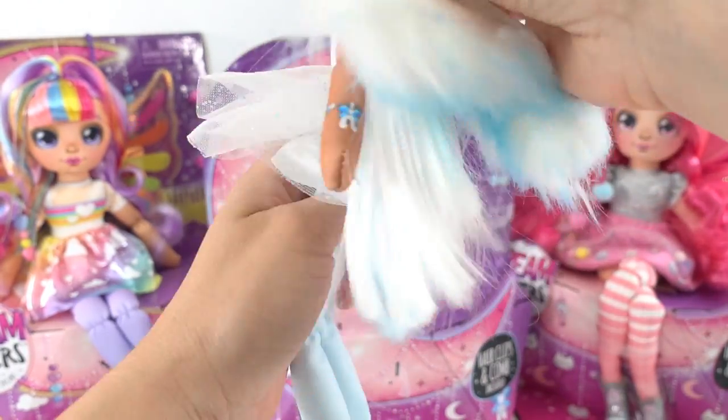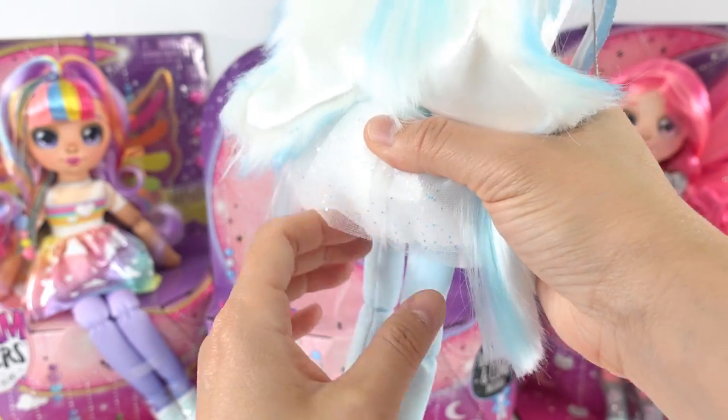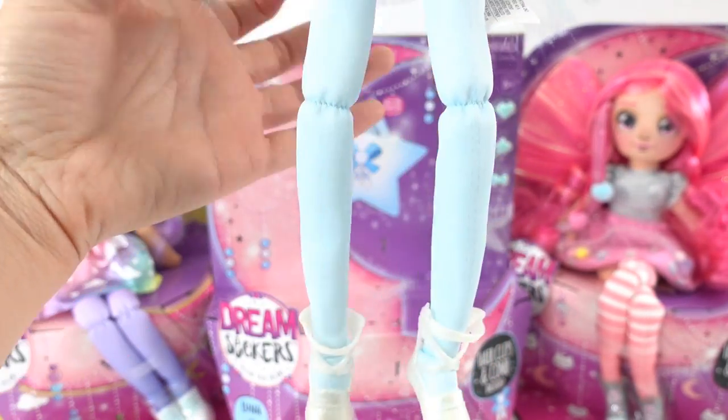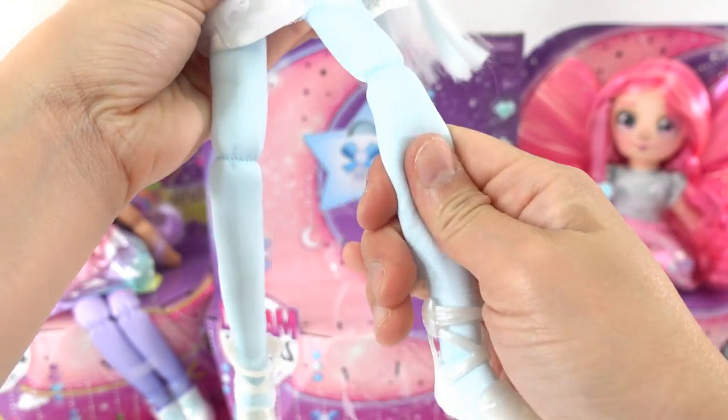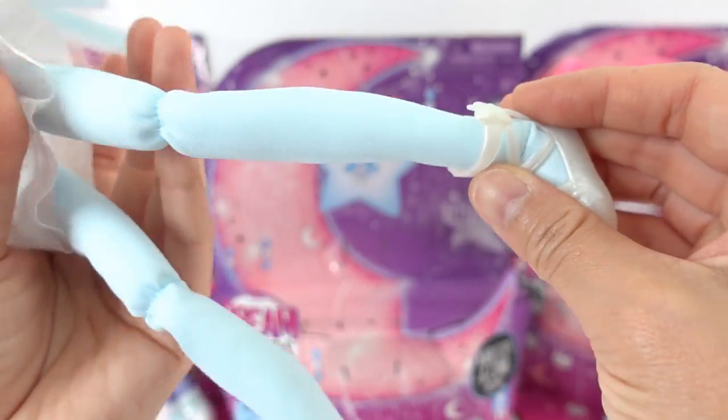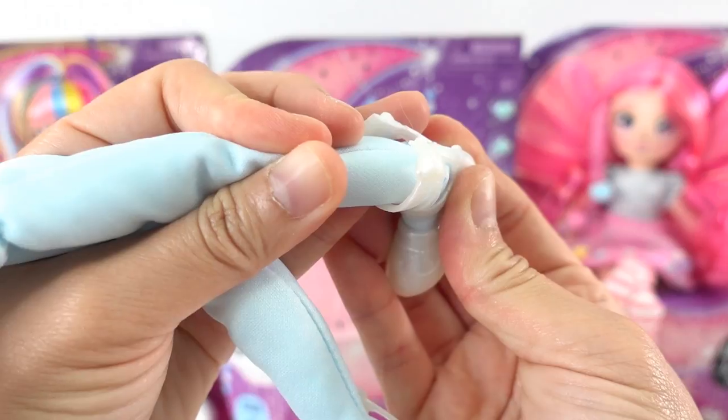Here is Luna! She is a very tall doll — at least a foot tall with very long legs. As you can see, she is all made of cloth so she's nice and soft. However, she is wearing a pair of ballet shoes made of plastic, which means you can actually take them off and swap them with the other dolls.